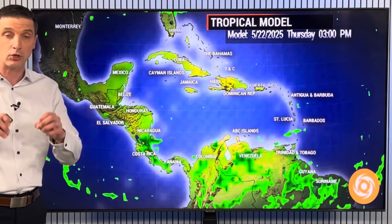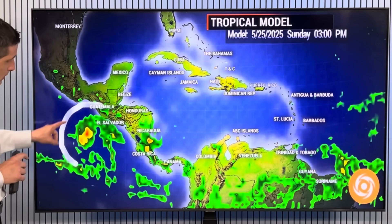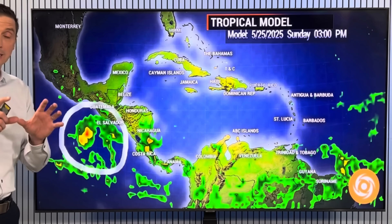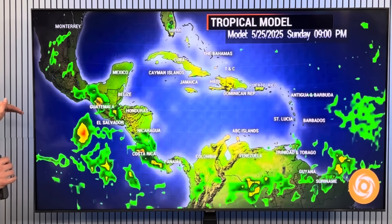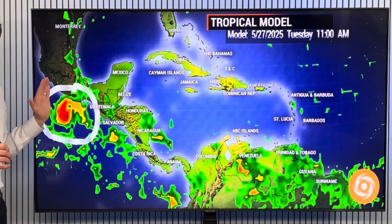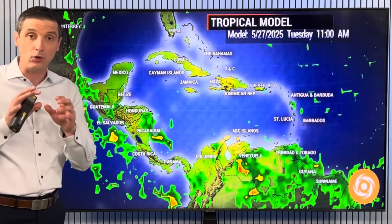Going out further in time, I want to show you a couple of big buildups of rain, and this is when we'll start to watch out for some development. By the weekend, we'll start to get our signs of Alvin developing. Both the American and European models are starting to develop this area — environmental conditions are conducive. The American model wants to swing this closer to Mexico, while the European model wants it staying over water. By early next week, we'll watch how close this gets to Mexico.